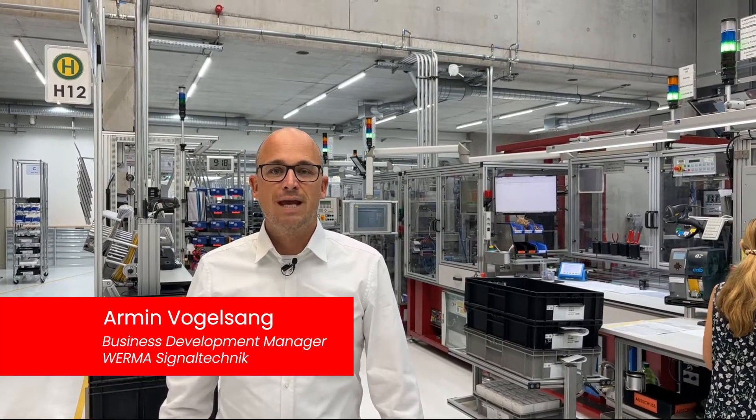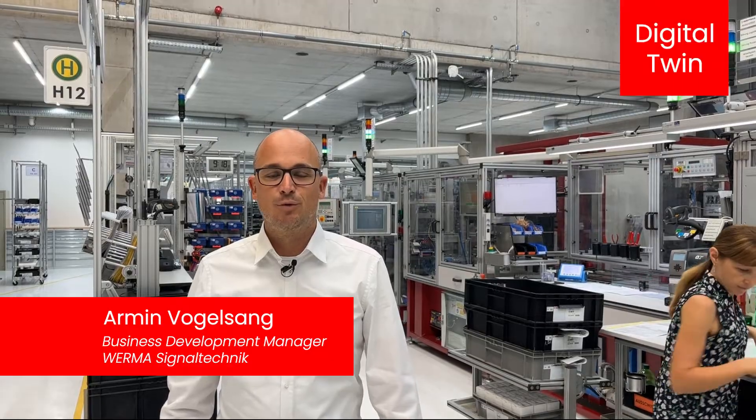Today I would like to show you how you can use our production monitoring system vAssist to create a virtual digital twin of your production site.